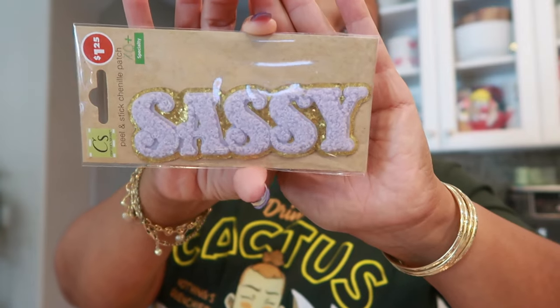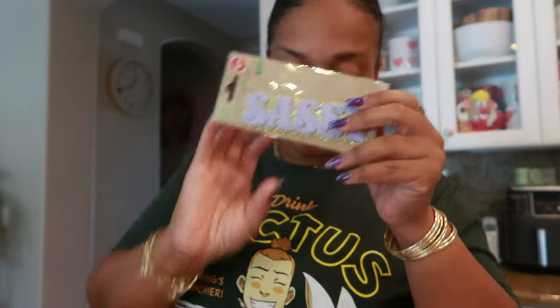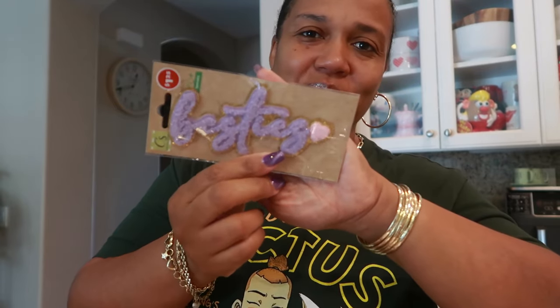Then I chose to get these peel and stick Chanel patches. When I picked them up I was thinking to myself, girl, what are you going to do with these? I'm not sure yet. You can peel and stick them on whatever you want. But I did get Sassy — I love the purple and the gold, and it is Chanel. So you have Sassy, I had to get Salty, and Besties. And that is it for the patches.